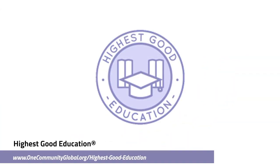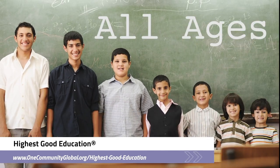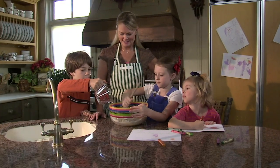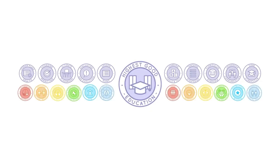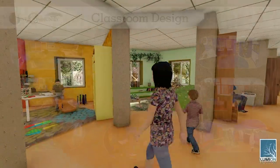One Community's approach to highest good education is designed for all age groups, adaptable to any schooling environment, inspiring and fun for all participants. It includes national standards, all subjects, lesson plans, teaching strategies, learning strategies and tools, classroom design, and more.